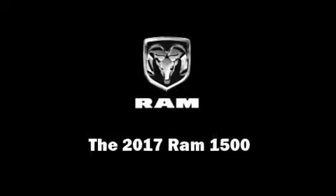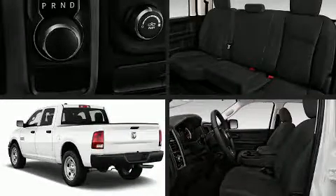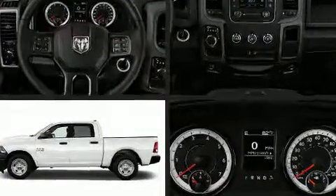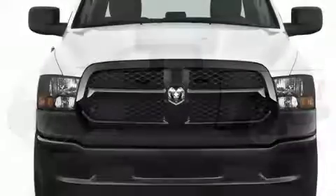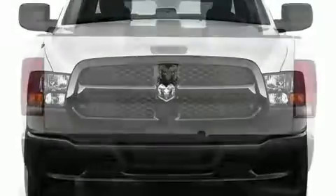Introducing the 2017 Ram 1500. This four-door, six-passenger truck offers the latest in technological innovation and style. It features an automatic transmission, rear-wheel drive, and a powerful eight-cylinder engine.